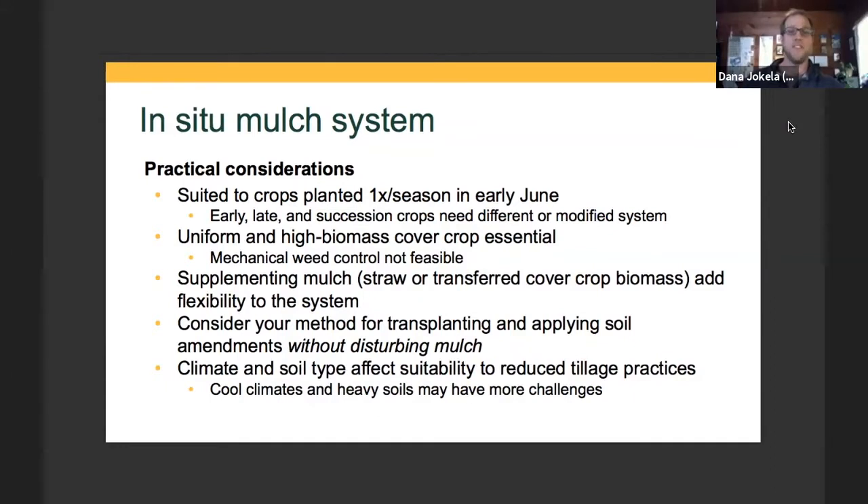The method for getting transplants into the ground and soil amendments without disturbing the mulch can be a key challenge for many in our situation. The mulch-tec planter that Jan discussed — I've spent a good deal of time watching videos and corresponding with Johannes about it — really does totally solve the problem of being able to have a heavy mulch on the soil surface, providing good weed suppression while still getting fertilizer and transplants through and having it close up tight without leaving exposed soil.